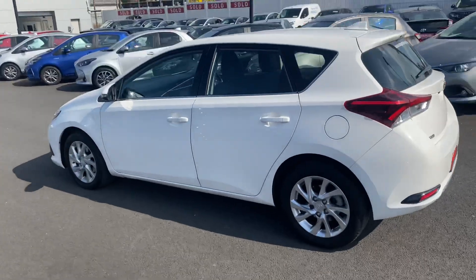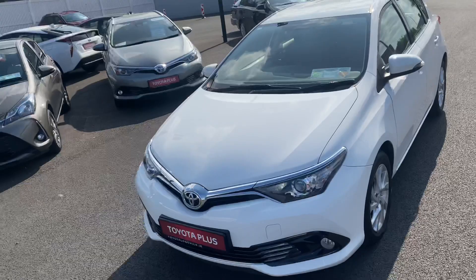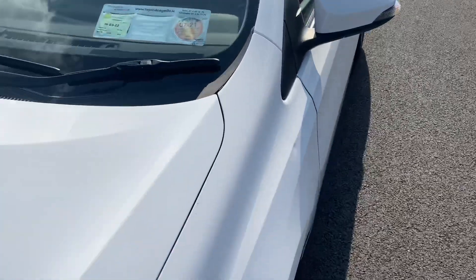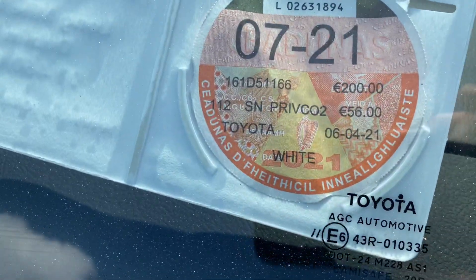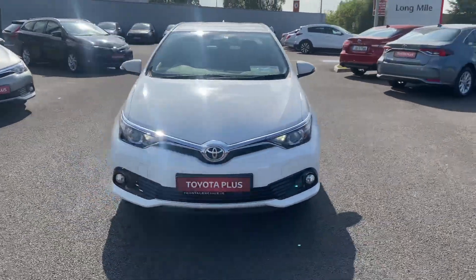This 2016 Auris 1.2 Turbo Luna comes with a year's warranty and a year's roadside assistance. It's in a low tax bracket of €200 a year and is now available to view at Teo Longwell.